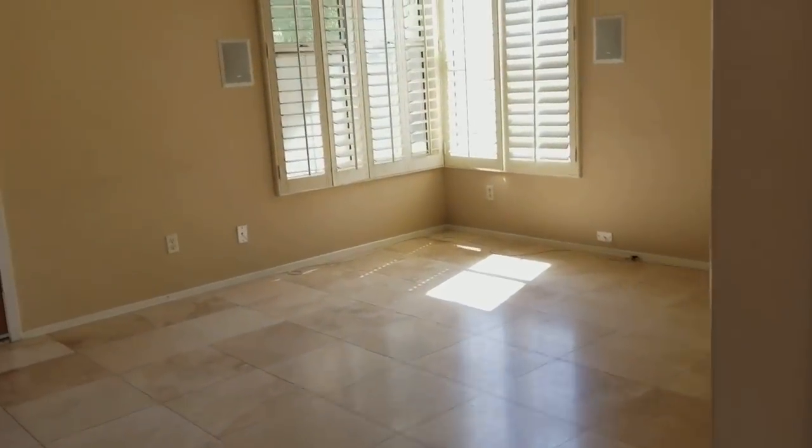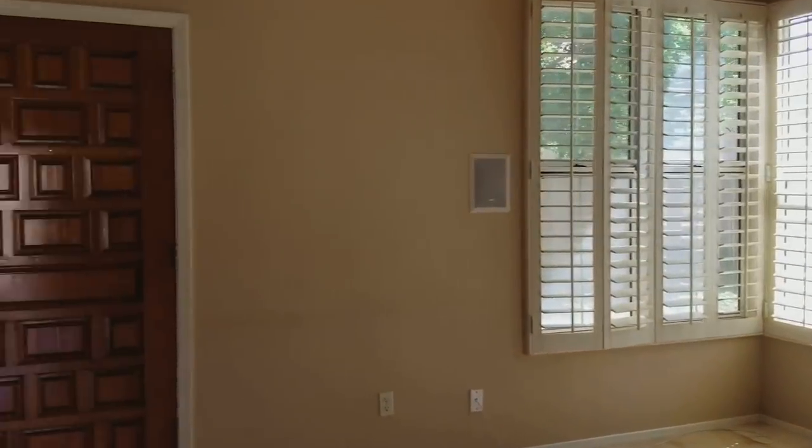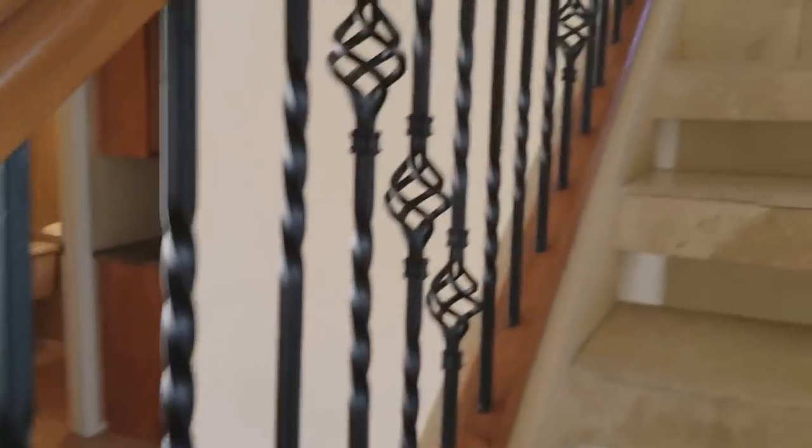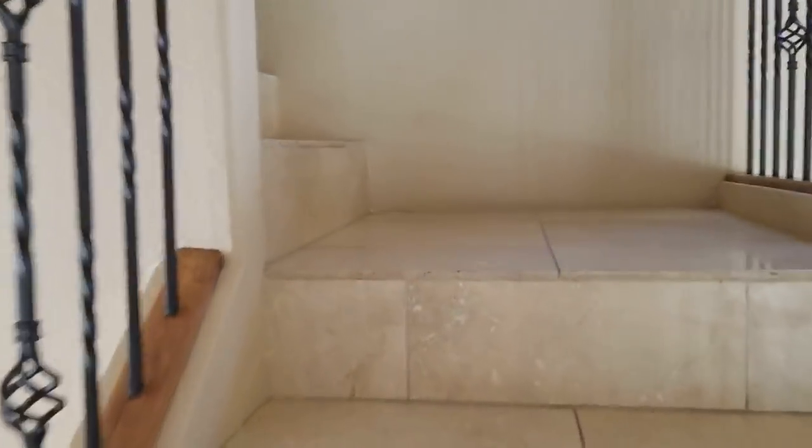You can see it does have — just take a quick look at those beautiful shutters — but this stairwell has beautiful staircase railings and the tile is continuing throughout, which is really nice as well.